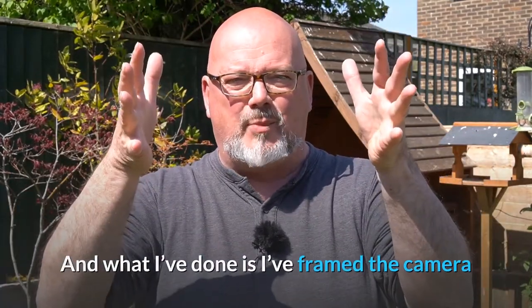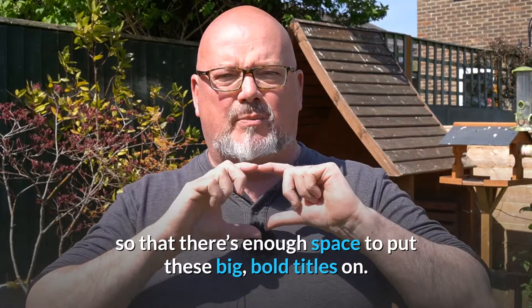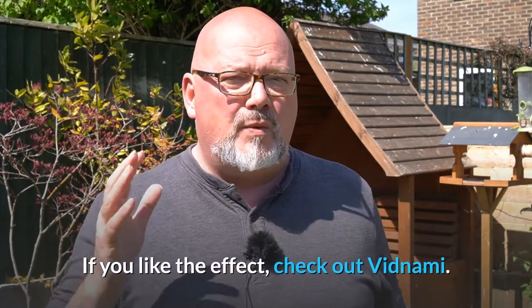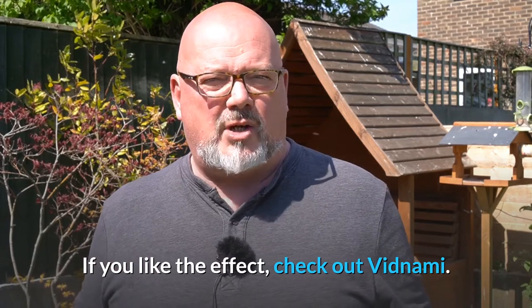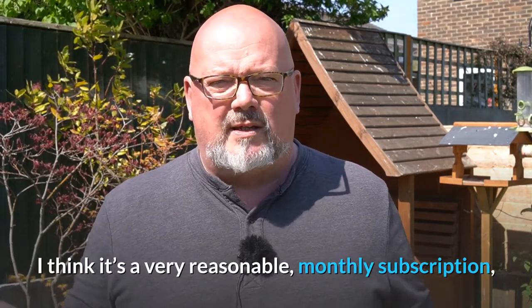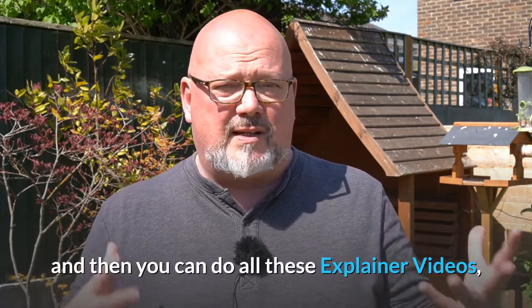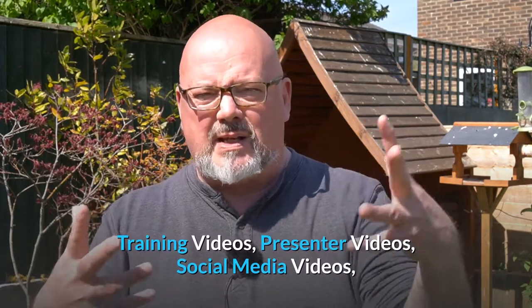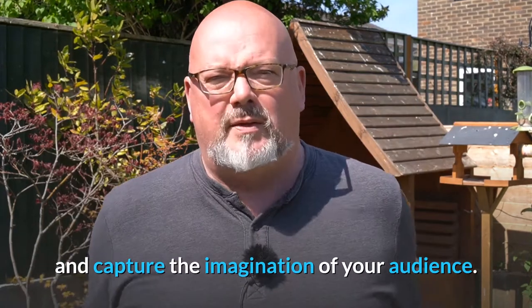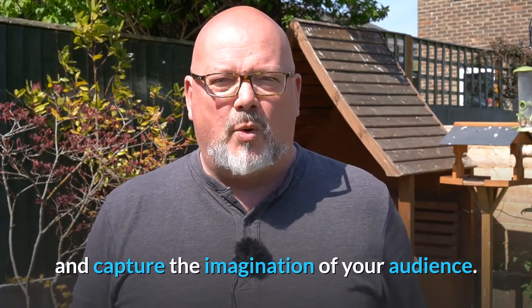What I've done is I've framed the camera so that there's enough space to put these big, bold titles on. If you like the effect, check out Vidnami. I think it's a very reasonable monthly subscription. And then you can do all these explainer videos, training videos, presenter videos, social media videos, and capture the imagination of your audience.